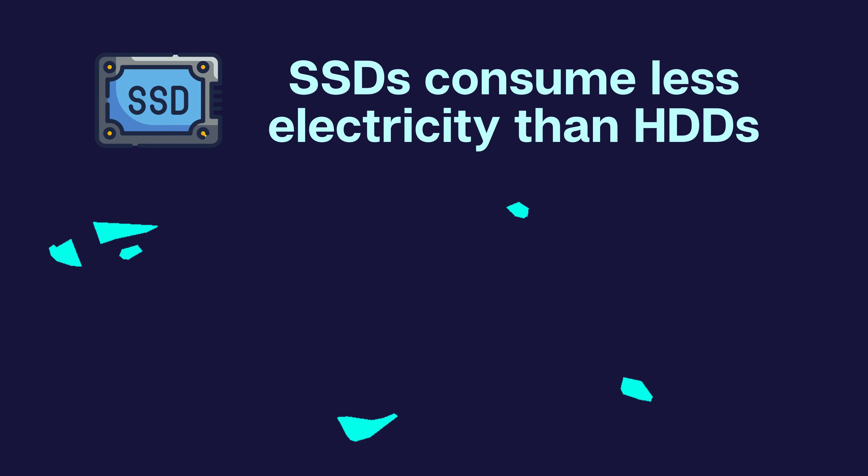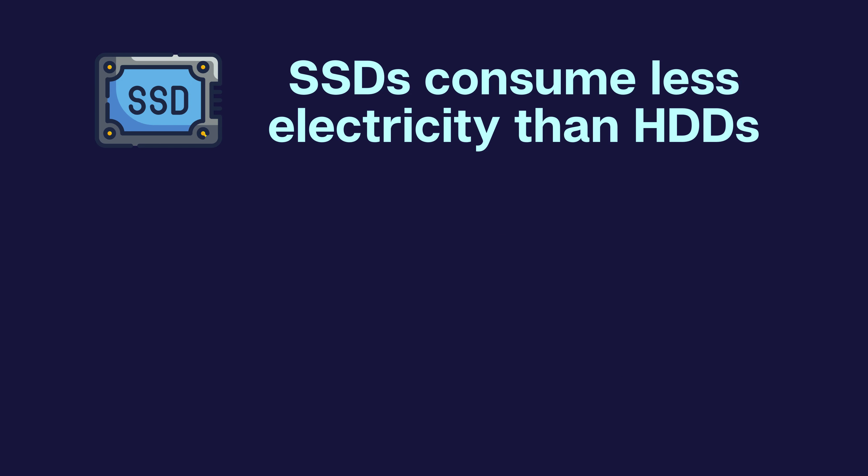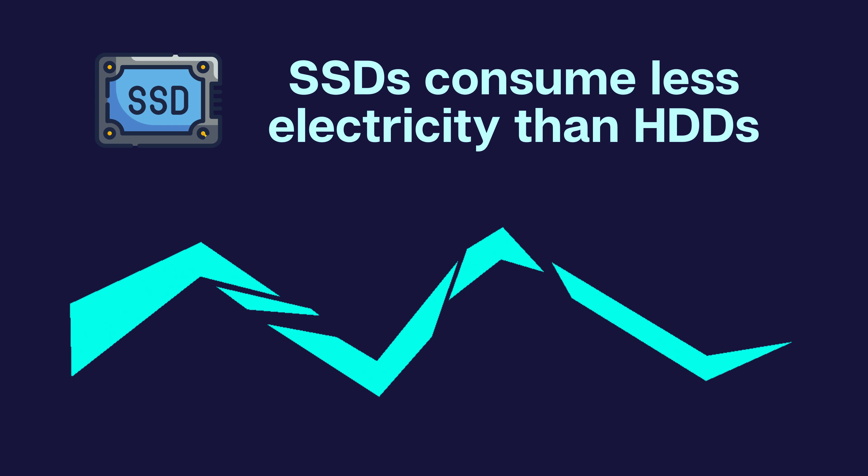Regarding power consumption, SSDs consume less energy compared to HDDs, contributing to longer battery life in laptops and reduced electricity usage.